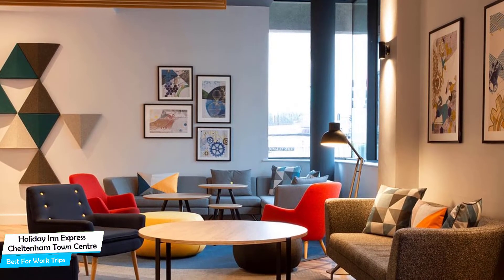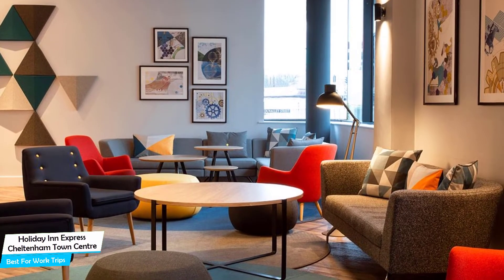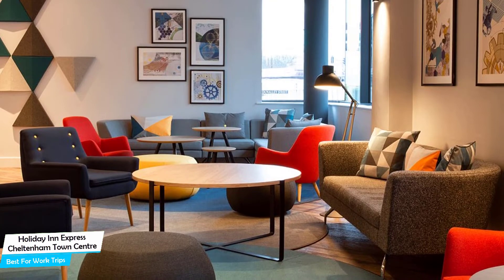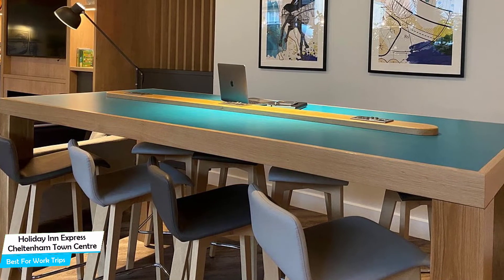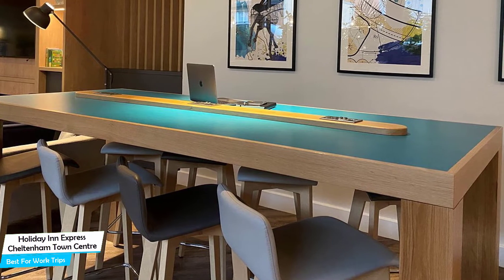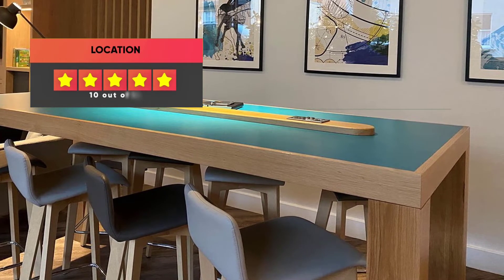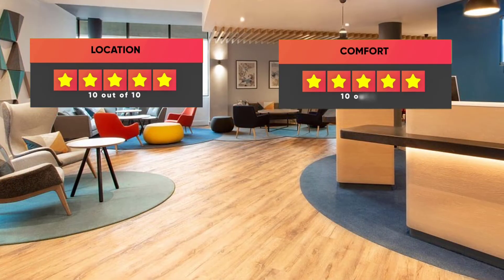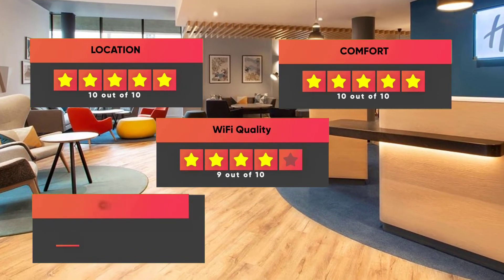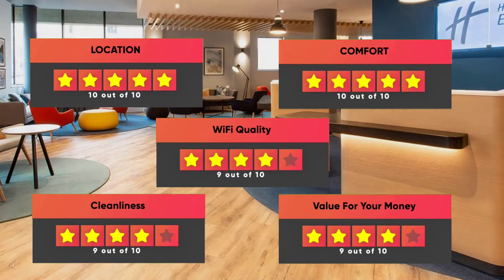The hotel has four room types to choose from. Most of the rooms have air conditioning, attached bathroom, flat-screen TV, minibar, bathtub or shower, towels, safe, sitting area, ironing facilities, tea/coffee maker, electric kettle, wake-up service, and more. Prices can vary depending on the room size and what it has to offer. Our ratings: Location – 10/10, Comfort – 10/10, Wi-Fi quality – 9/10, Cleanliness – 9/10, Value for money – 9/10.